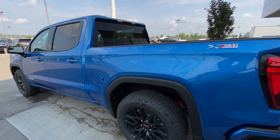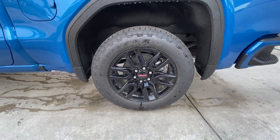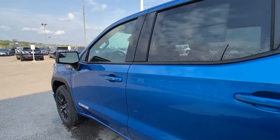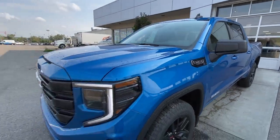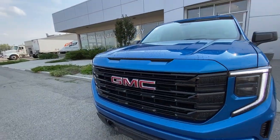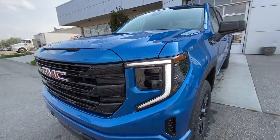Taking a look at the exterior of the Elevation, starting off with the 20-inch wheels paired up with Goodyear Wrangler tires. We have paint-matched door handles, Elevation badges on the doors, and 5.3-liter V8 plaques on the fenders. Around the front of the vehicle, there's a red GMC badge in the center of the black grille, blacked out recovery hooks, and LED daytime running lights and headlights.